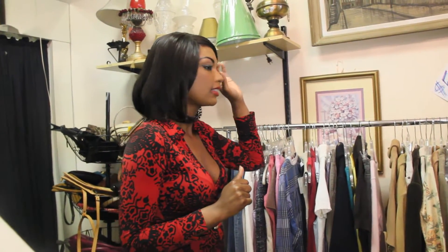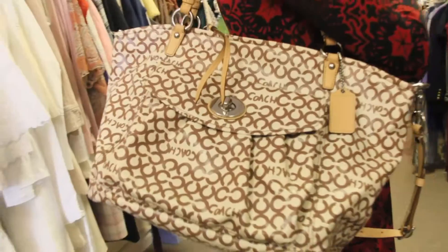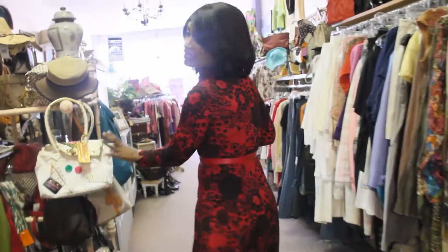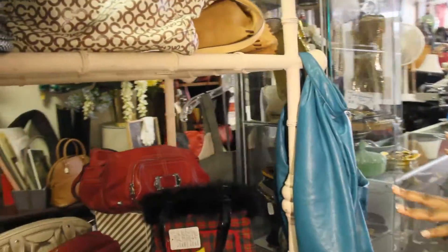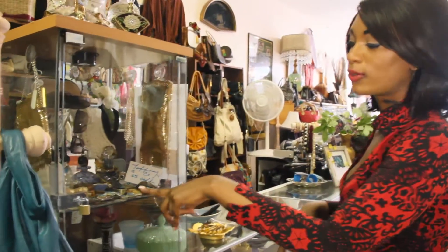This is pretty much my entire store — very small, but this is it. Love this bag, Betsy Johnson. We have Coach items, and sometimes you'll find things for men. There's Victorian jewelry from 1804. We get new items in every day, so it's very eclectic.